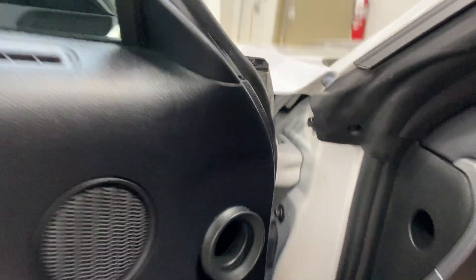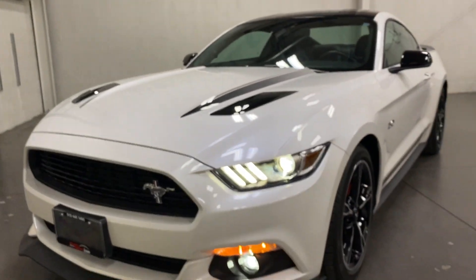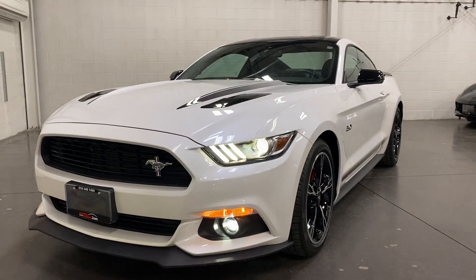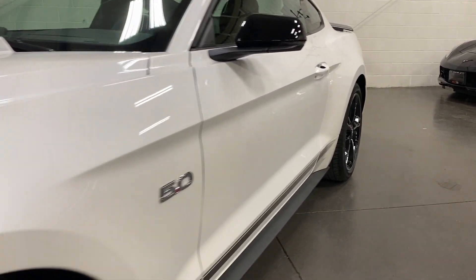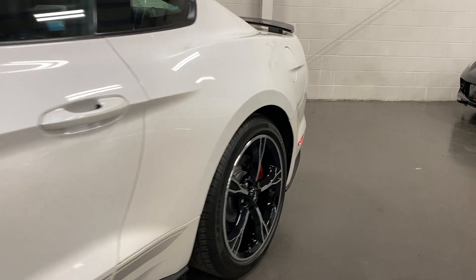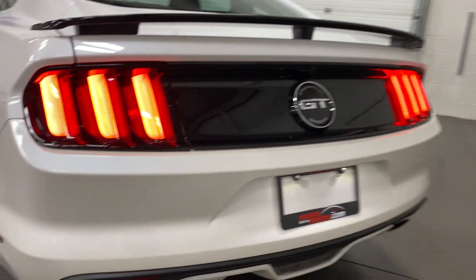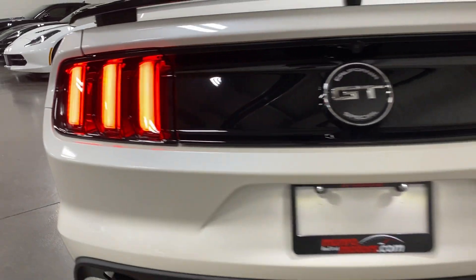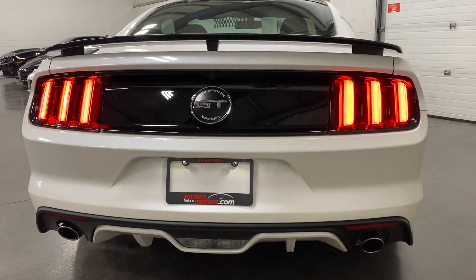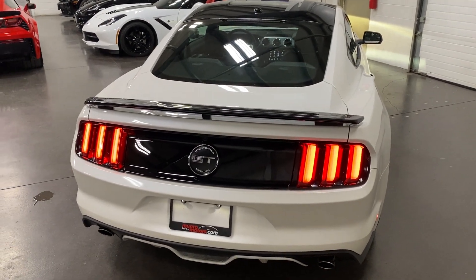Nice rumble to the exhaust with the car running. Starting from the front with the headlights and fog lights on, scanning down this side — looks great. Here it is from the back — very nice rumble. Very, very sharp looking car.